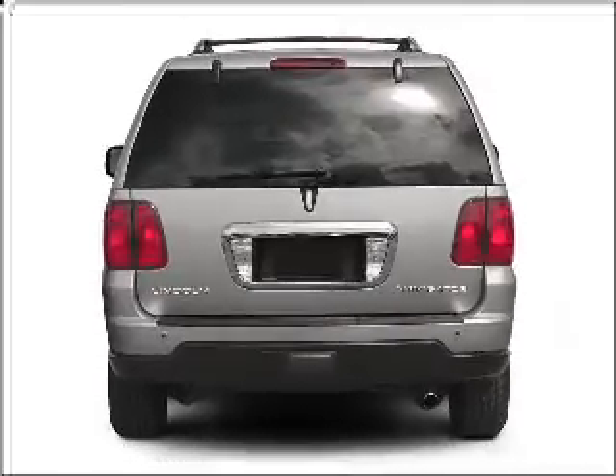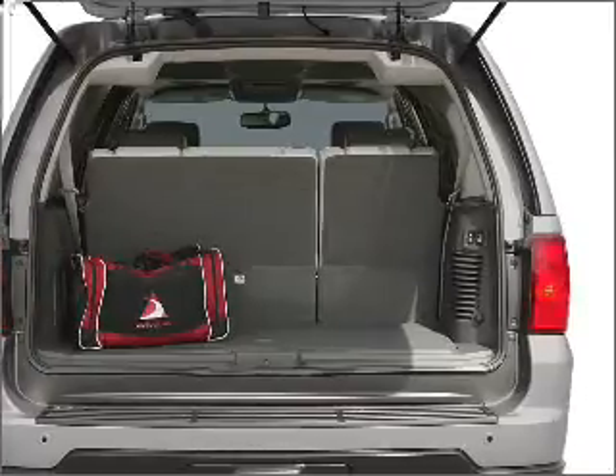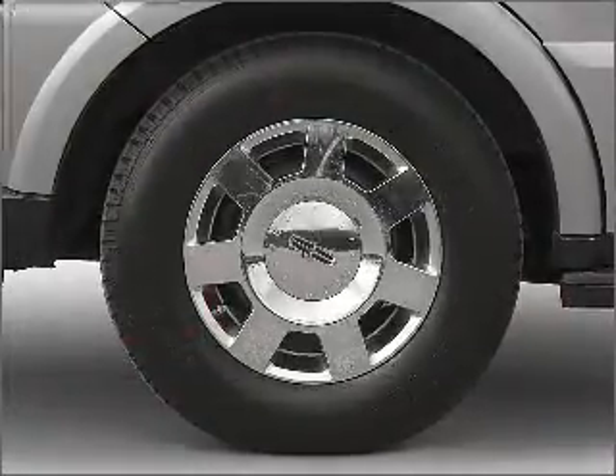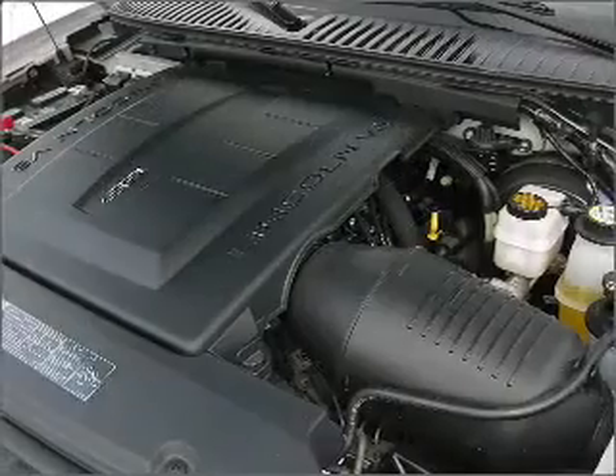Premium wheels lend a distinctive appearance. Brake safely with the anti-lock braking system. Enjoy the comfort of dual temperature controls. There's nothing like a sunroof on a nice day — memory settings are just one of the extras.